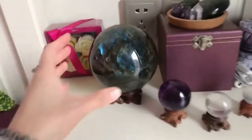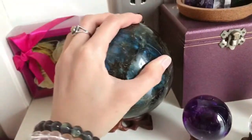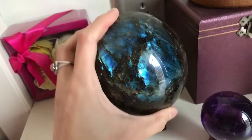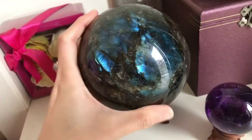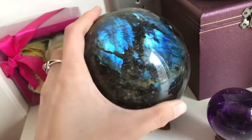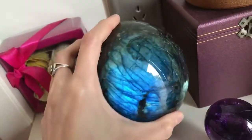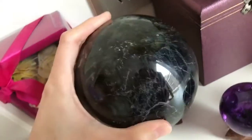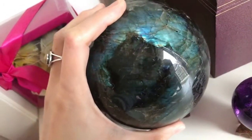Hi Kiki. I'm going to show you my Labradorite collection — a large crystal ball and palm stones. This is a 12 cm crystal ball. Very large and rare because the flash is strong with at least three sides of flash. You see that?